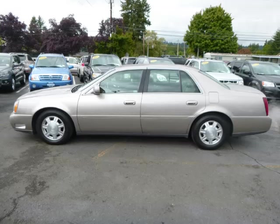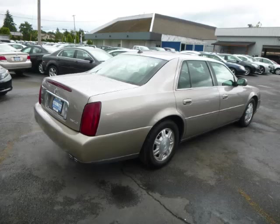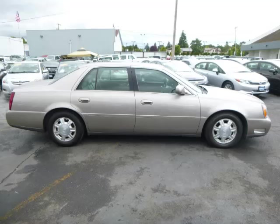This is a 2004 Cadillac DeVille 4.6L V8 engine. Top features include dual zone air, climate control, seat memory, with trim and remote trunk lid.